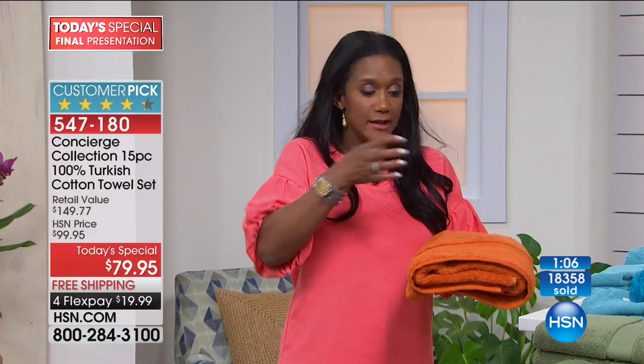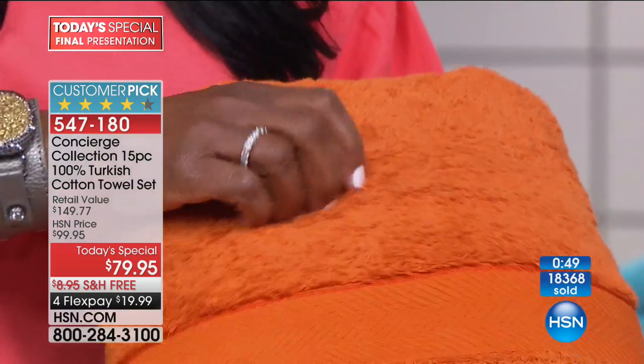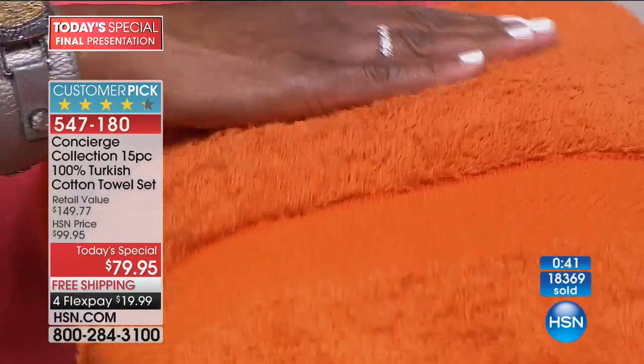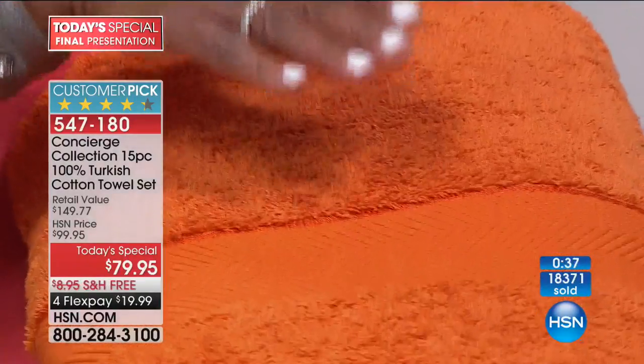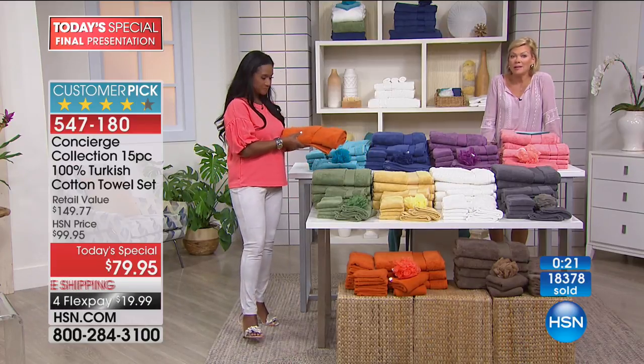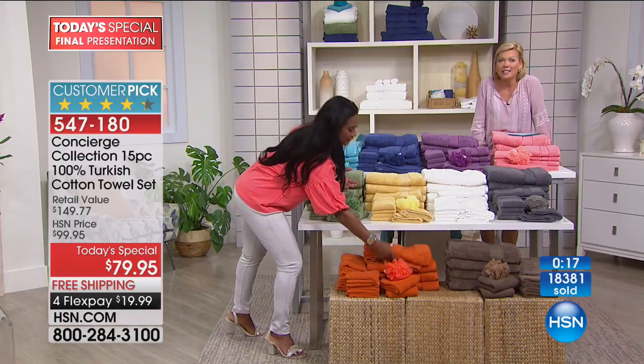Long staple means more absorbency, faster drying, more luxurious, softer, smoother. The ring spun construction makes a very tight pile — you really have to dig to even see the base of the loops. That means durability. Luxury towels by their very name are built to last — stronger, softer, sumptuous, and expensive elsewhere. This set is anywhere from $150 elsewhere. Just the four oversized bath towels alone in Turkish cotton would be $91, well over the price of this entire 15-piece set.